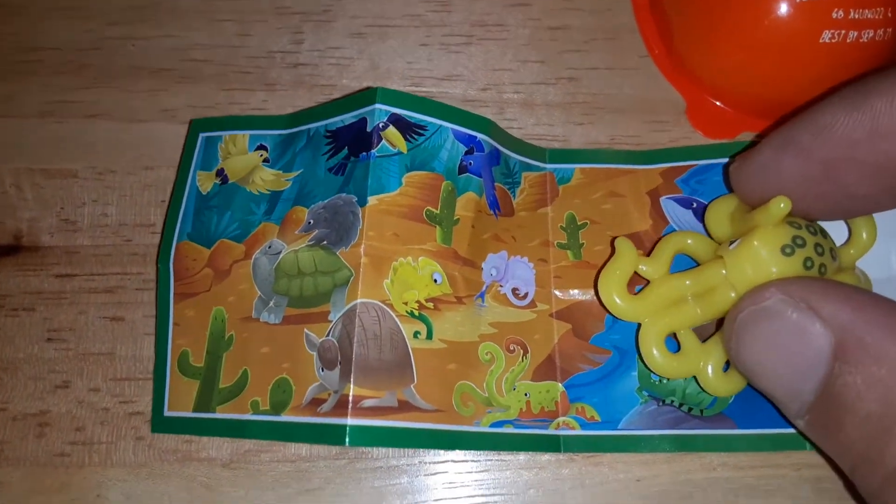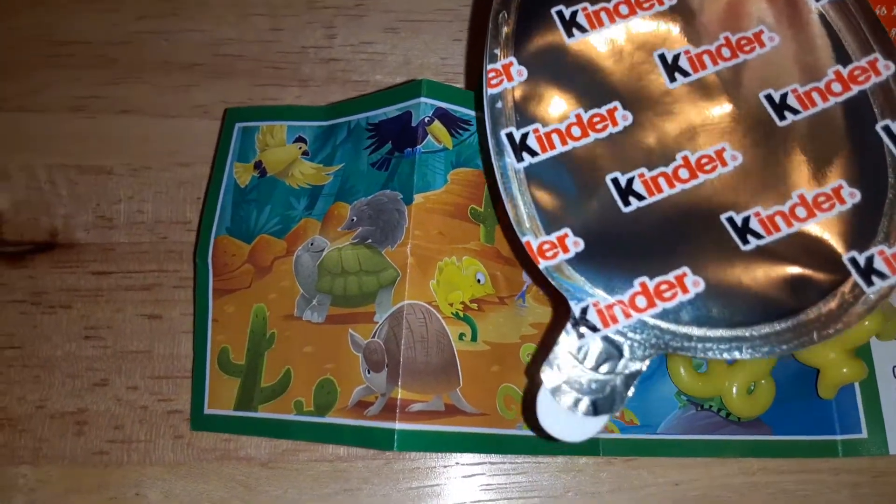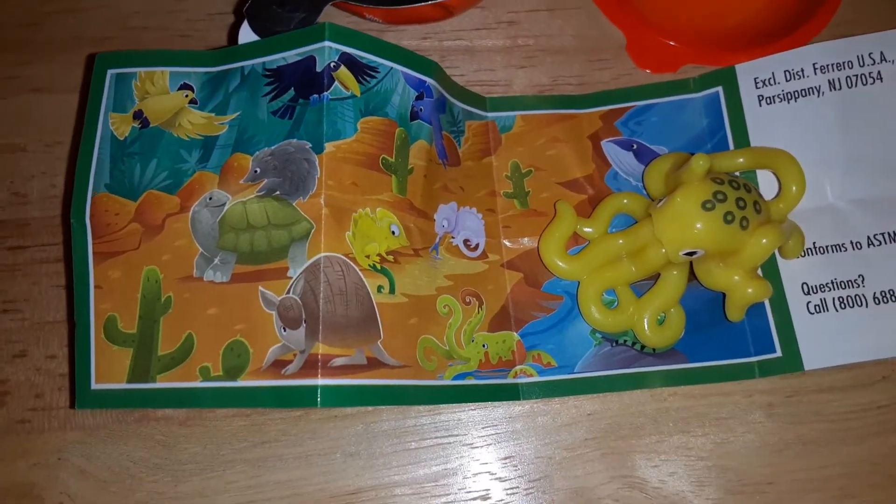I'm not sure how many in all, but that's what's going on with Kinder Joy right now. And obviously you get a little chocolate over here if you open that up — so you get chocolate and a toy. These are cool collections, they're fun.